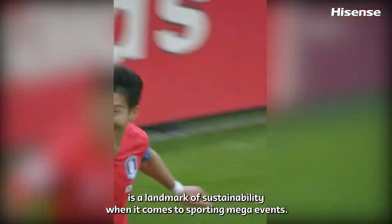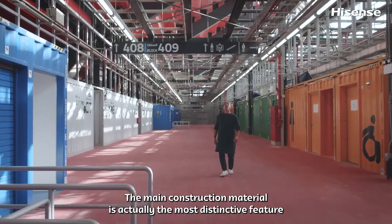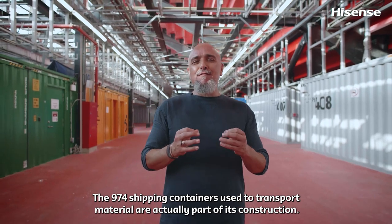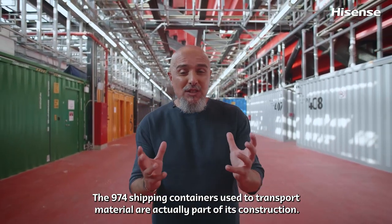Ras Abu Abud Stadium is the landmark of sustainability when it comes to sporting mega events. The main construction material is actually the most distinctive feature — the 974 shipping containers used to transport the material are actually part of its construction.